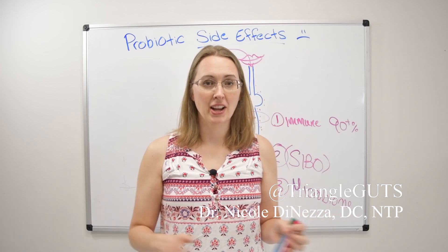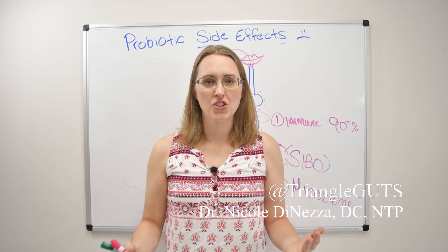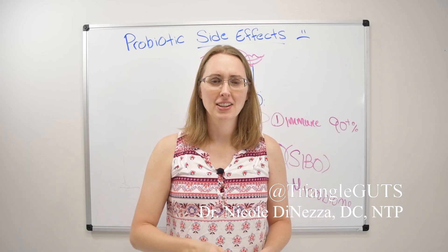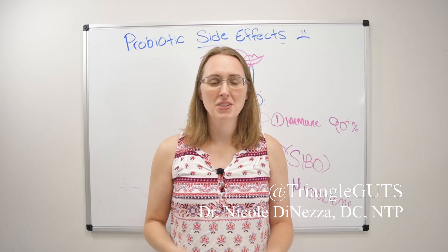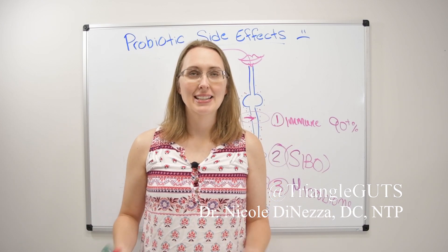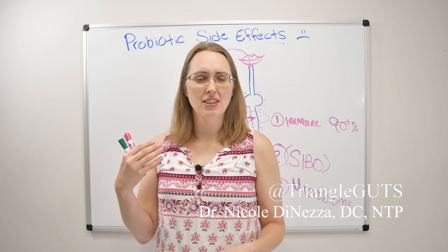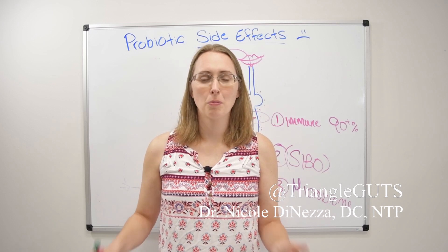Everybody needs different probiotics. As a clinician, I see other clinicians and doctors who have their go-to products — they only use probiotics from one company or only ever use this one product. And that's just rubbish. No two humans are alike and no two immune systems and microbiomes are alike. So there's absolutely no way that one probiotic is going to be the end-all be-all. I've seen this with spore-forming probiotics and with particular brands — it's all rubbish. Just try a bunch, see what happens, report back, let me know how it goes.